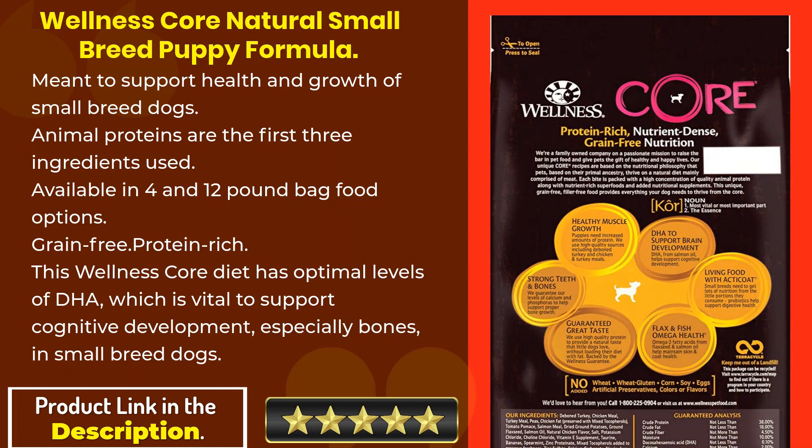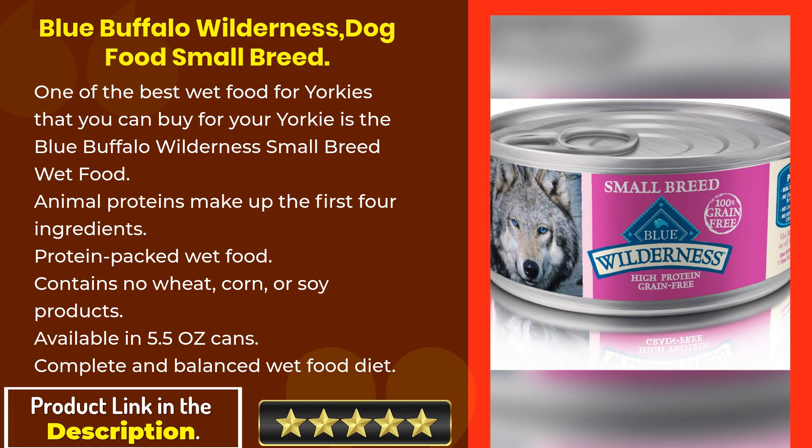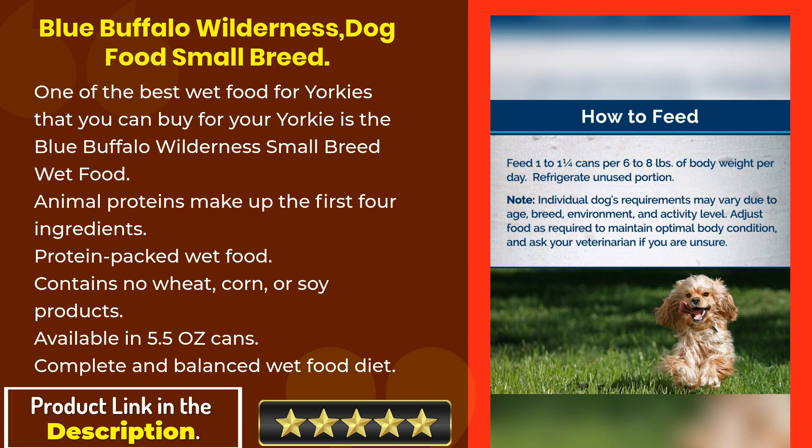This Wellness Core diet has optimal levels of DHA, which is vital to support cognitive development, especially beneficial for bones in small breed dogs. Next: Blue Buffalo Wilderness Dog Food Small Breed — one of the best wet foods for Yorkies that you can buy.